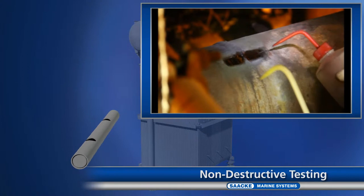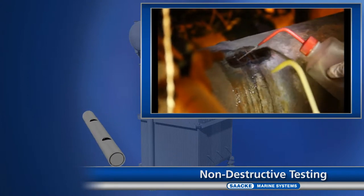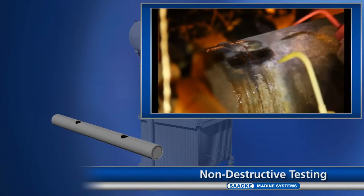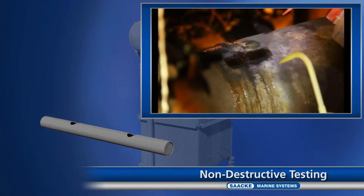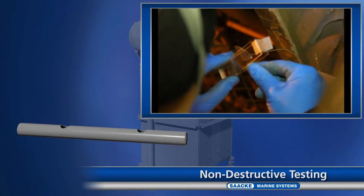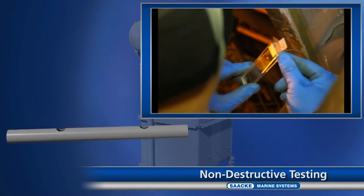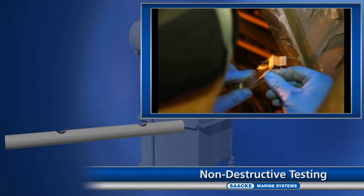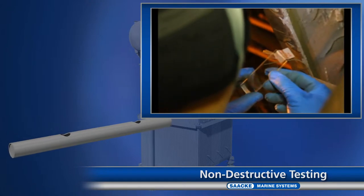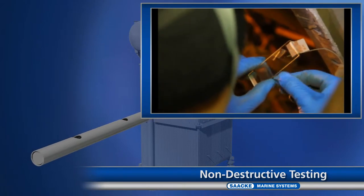In a non-destructive inspection, as here in the case of a steam header, the existing elements are checked for their further usability and descaled. In cooperation with the classification societies and future operators, the components that will no longer be used are removed, while the remaining ones are refurbished and checked again. Zaka makes use of all commonly applied methods, from structural analysis and ultrasonic testing all the way to magnetic particle tests.